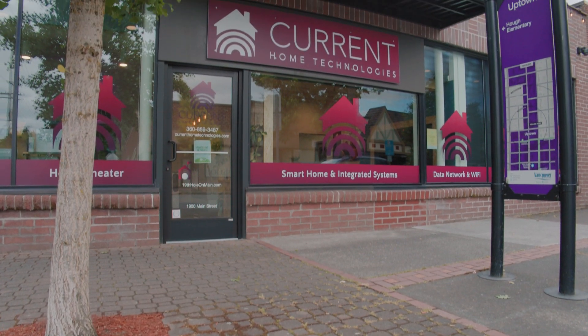My name is Tony Curtis. I'm the owner of Current Home Technologies here in Vancouver, Washington.